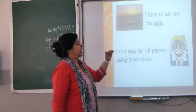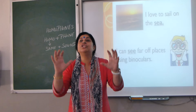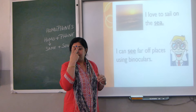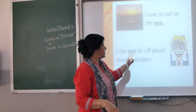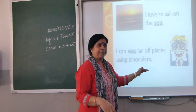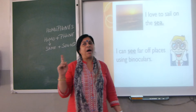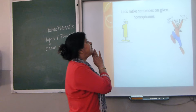Now we have S-E-A, 'sea' — a huge water body. For example, 'I love to sail on the sea.' And then S-E-E, 'see' — to see. For example, 'I can see far-off faces using binoculars.' Again, both spellings are different, meanings are different, but the sound is the same.